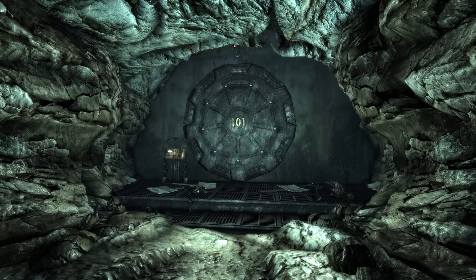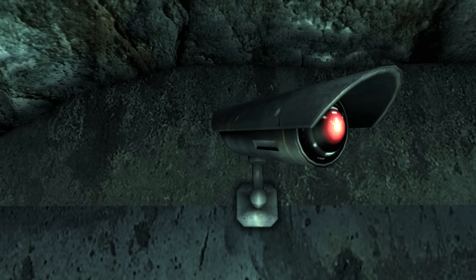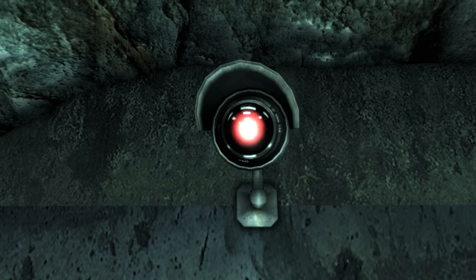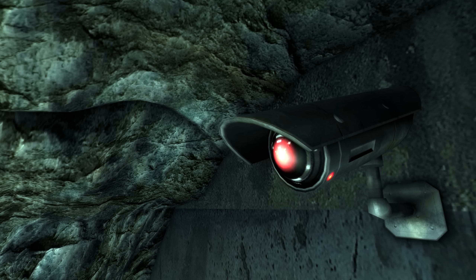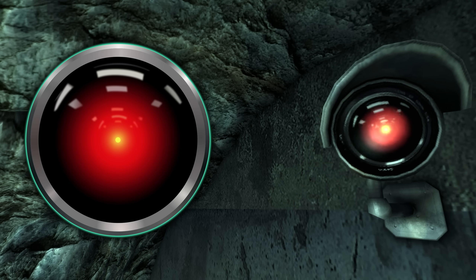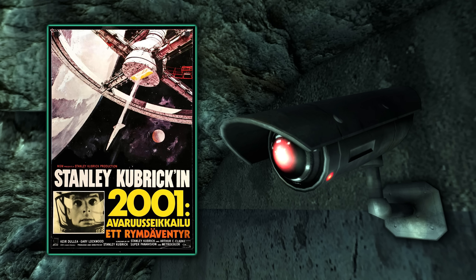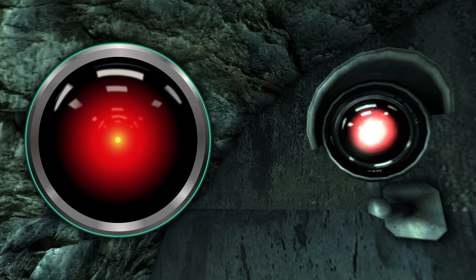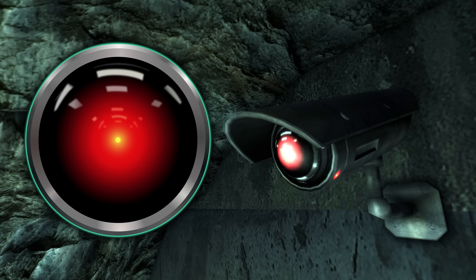While these can be found throughout the Wasteland, let's go back to Vault 101 to start off nice and easy. Throughout the Capital Wasteland, several security cameras can be found mounted onto walls. While they already look quite suspicious, if we take a look at the red eye in the centre of each, it's clear they modelled these after HAL 9000, the main computer of the Discovery 1 from Stanley Kubrick's 1968 movie 2001: A Space Odyssey. If you've seen it, you know how creepy it is, so feel free to smash these security cameras and remember to fear AI.